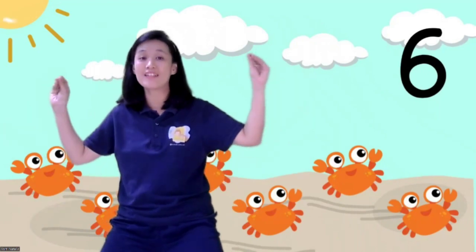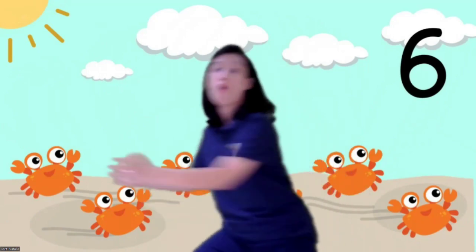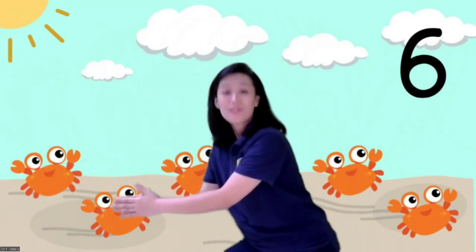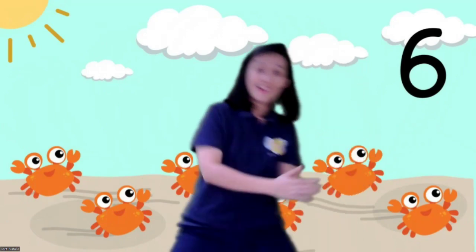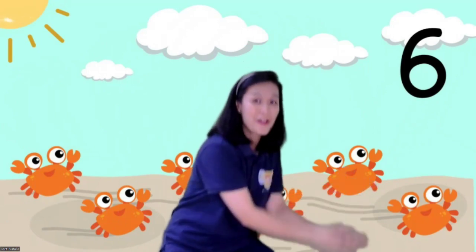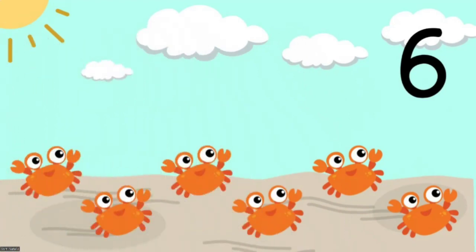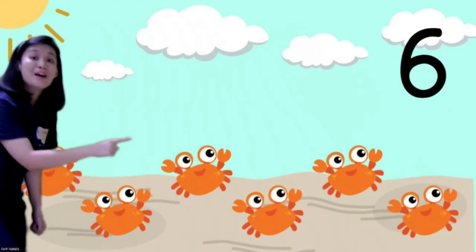That's like a penguin, but the crab has claws — yes, right to left. Okay, are you ready, children? Let's catch the crab! Let's catch the crab! One, two, three — go! One, two, three, four, five, six. Yeah! So how many crabs are there? Let's count again one by one from the left side: one, two, three.